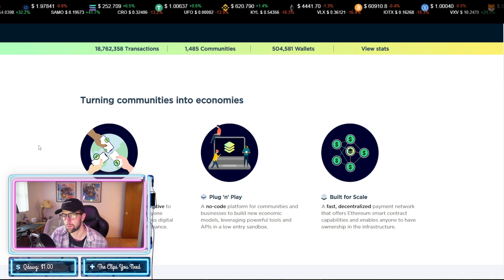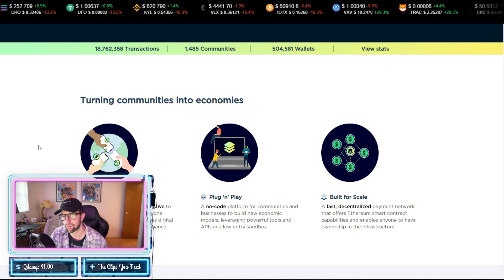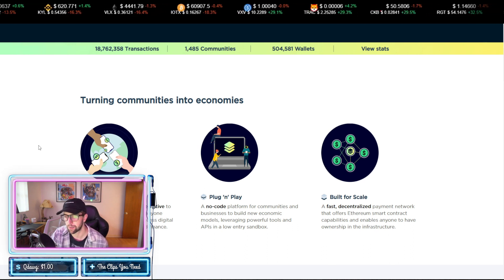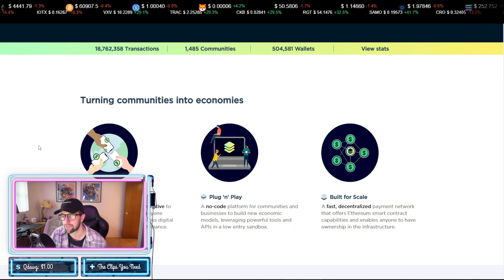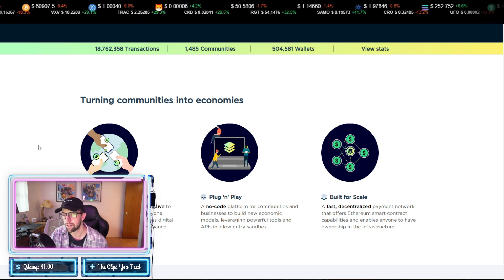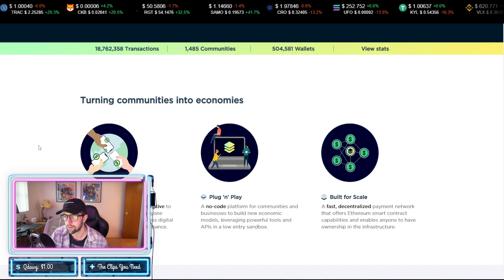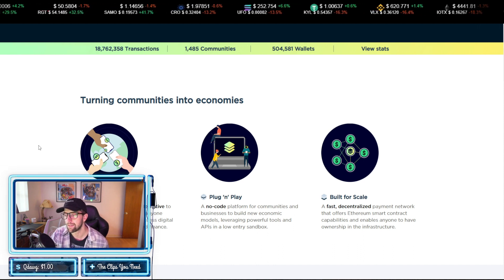There's mobile money — it's an open source mobile alternative to legacy banking that allows anyone anywhere in the world to access digital payments and decentralized finance. It's a no-code platform for communities and businesses to build new economic models leveraging powerful tools and APIs in a low-entry sandbox. It's built for scale, meaning it's a fast decentralized payment network that offers Ethereum smart contract capabilities and enables anyone to have ownership in the infrastructure.